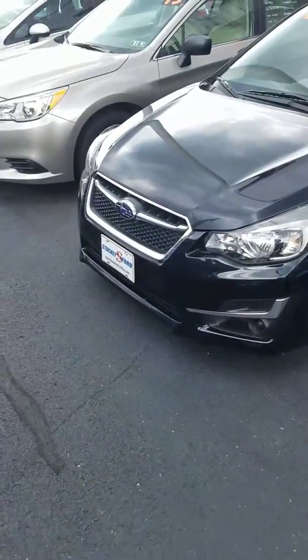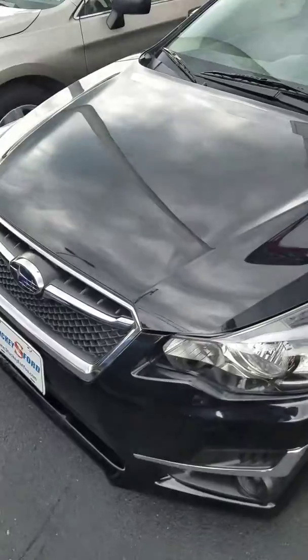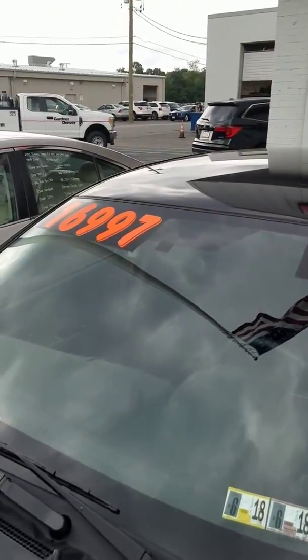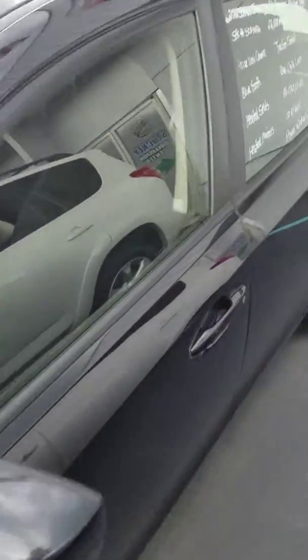Hello, my name is Spencer Nicholson. Today we're gonna take a look at this 2016 Impreza for you. As you can see, it is black. It is in good shape. It's a 2016. The price is $16,997, which is a great price.